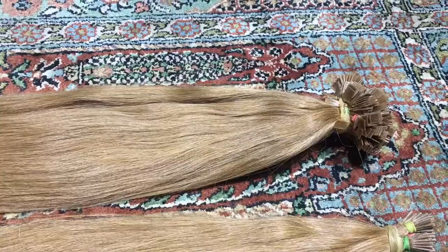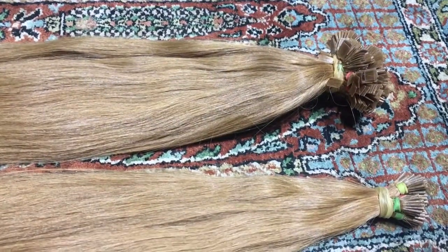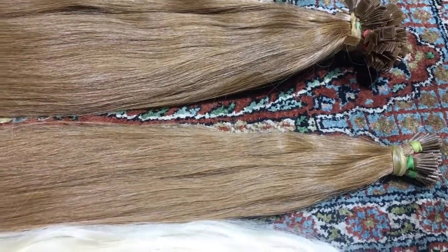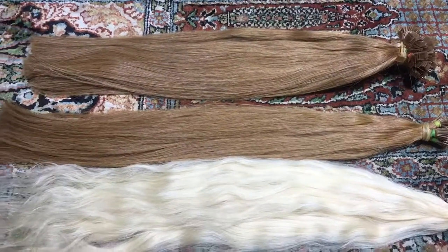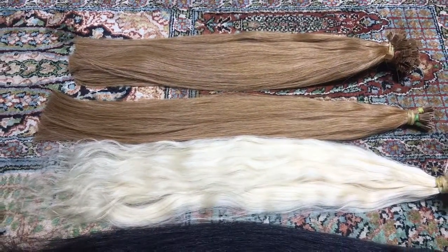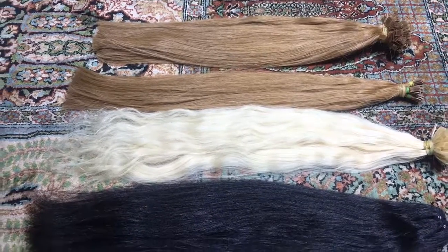They are very thin — just half the size of a nail — and these I-tips are 0.8 grams. This is all double drawn hair, and a lot of Russian hair buyers and Russian hair brands buy the same. Very high quality.